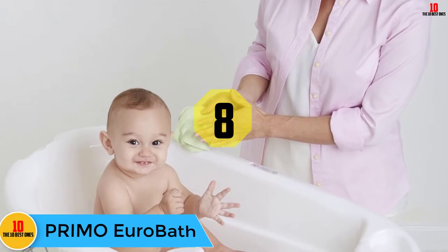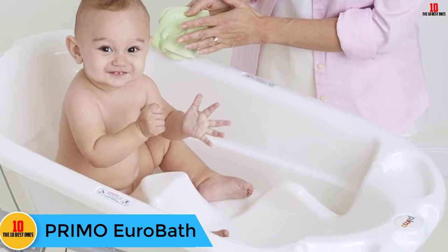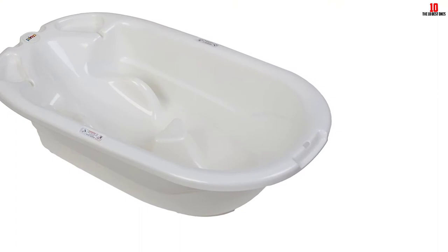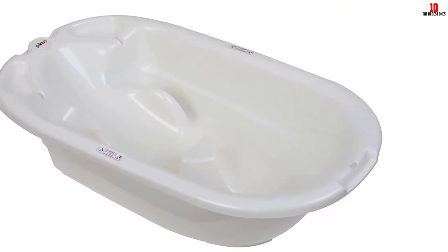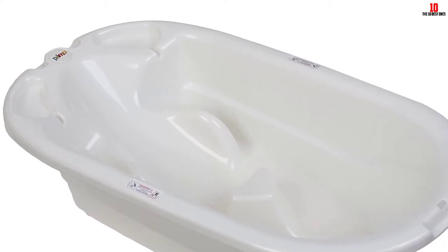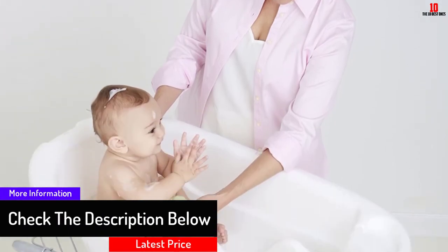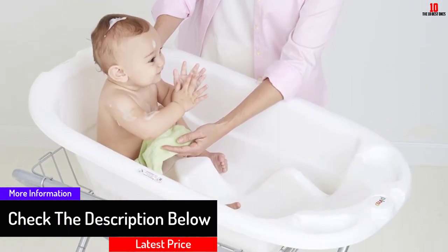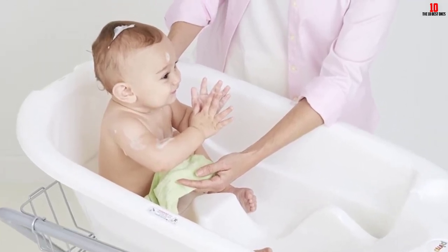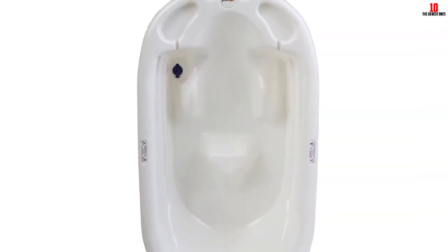At number 8, we have the Primo Euro Bath. What sets it apart from other baby baths is its size — measuring 36 by 21 by 9 inches. It includes a drain plug that makes emptying the bath fast and convenient, and can easily be filled in a shower. It accommodates children from newborn through toddlerhood. Contoured seats allow babies to both sit up and recline, making hair washing easy. A plastic tie loop lets you hang the tub on the wall, and it can even accommodate multiple children at the same time.